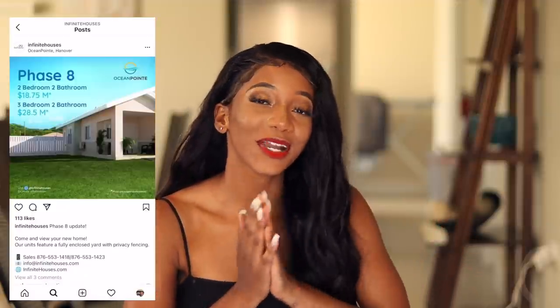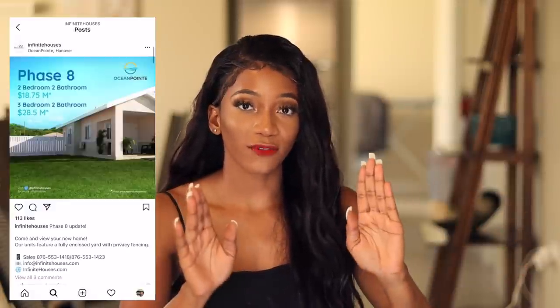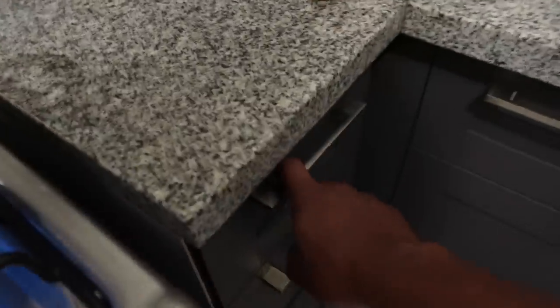There's also a backup water supply. I'm in the Sea Breeze unit and it's currently going for 25 million Jamaican dollars — I'll put the exact price on screen. Note that pricing can fluctuate and does not include closing costs. The two-bedroom two-bathrooms currently available are going for 18 million. These are going fast!